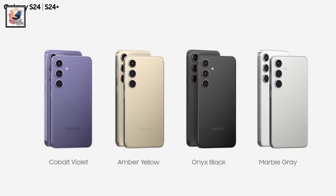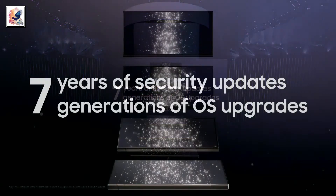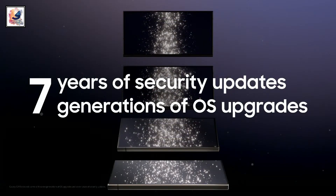One of the biggest upgrades of the Galaxy S24 series is that the phone offers you 7 years of security updates and 7 generations of OS updates.